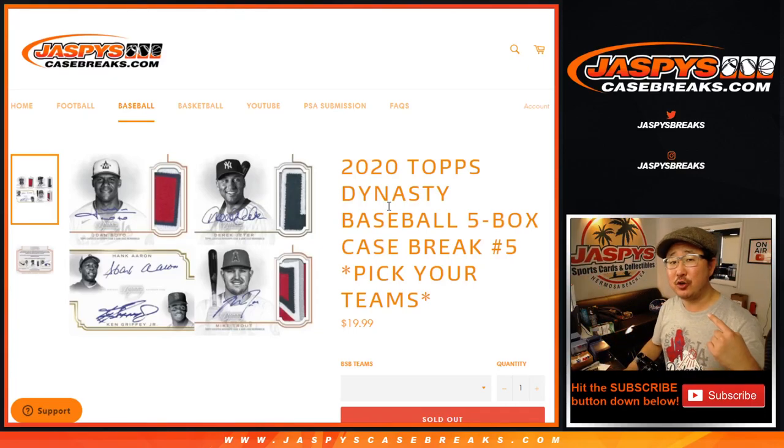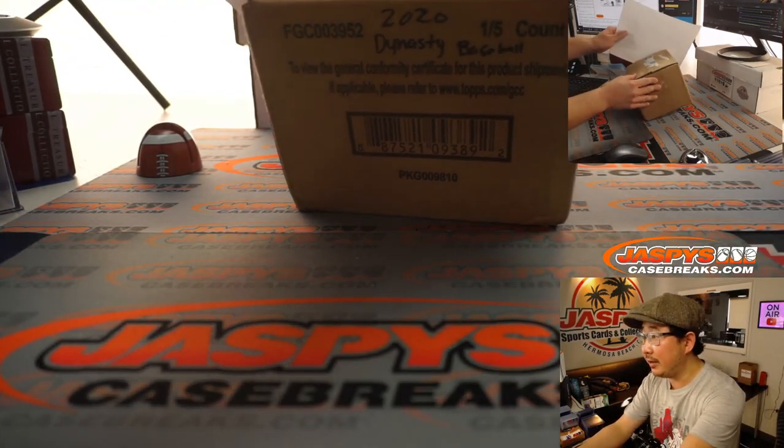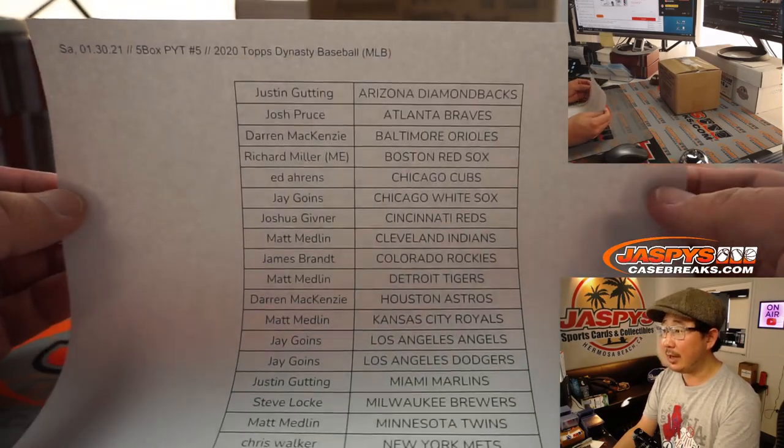Hi, everyone. Happy Saturday. I'm Joe for JasPee's CaseBreaks.com with 2020 Topps Dynasty Baseball — five box, pick your team, number five. There's the case right here. Big thanks, everyone here for getting into the action. I appreciate it.